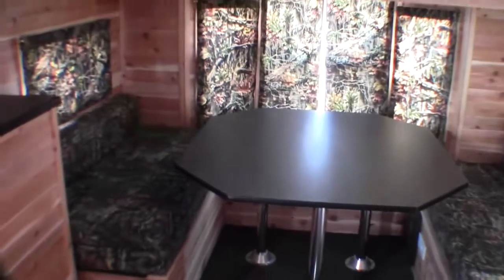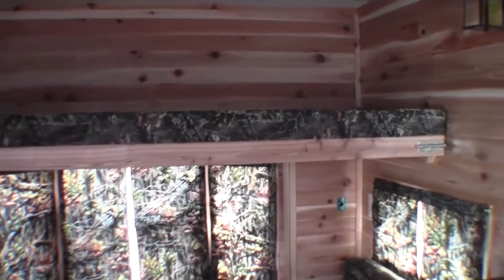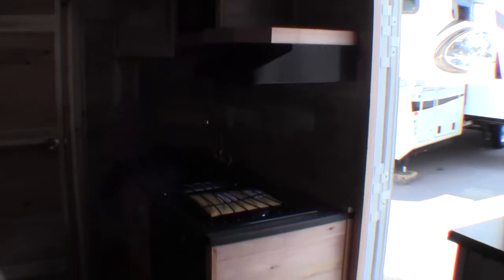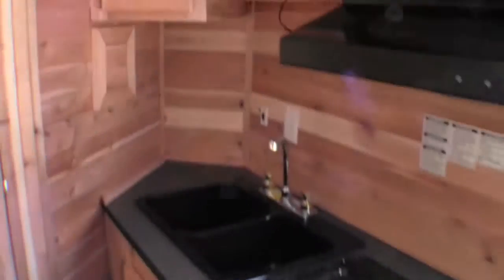Then you've got your dinette in the back with that bay window. Nice camo interior. And that top bunk does go up and out of the way to give you more space. Then you've got your wheel wells — just wanted to point out that there is storage, a nice spot for rods, guns during deer hunting, and a nice spot for a TV up top there. Then you've got your stove top, your oven, your sink, and your microwave.